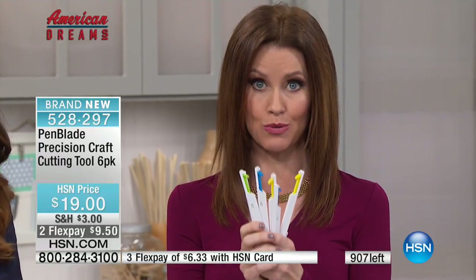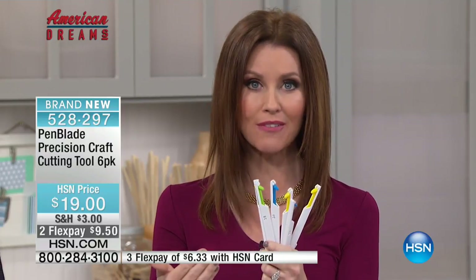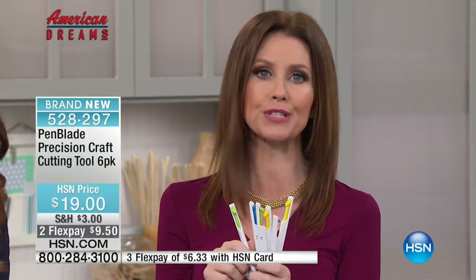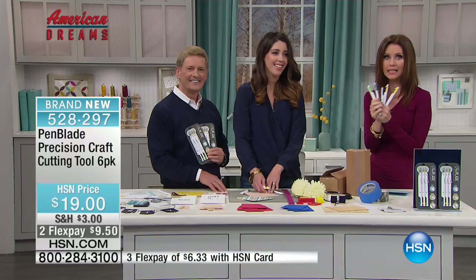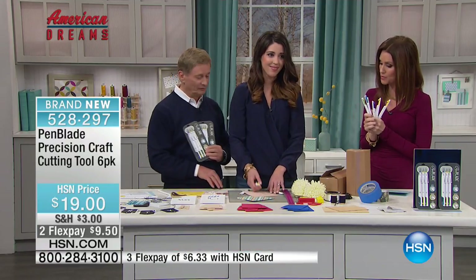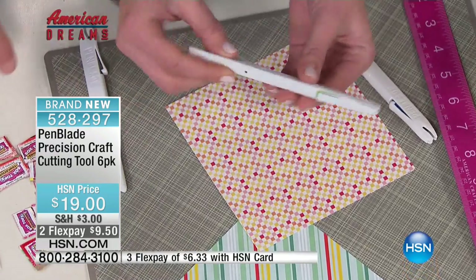So this is going to sell out — brand new, we love this. Of course it's not just for your crafting room — your husband's going to steal them for his toolbox. But you're getting six, so you can really keep these in so many different rooms of your house. Now we've shown two of the blades — how about the third blade?